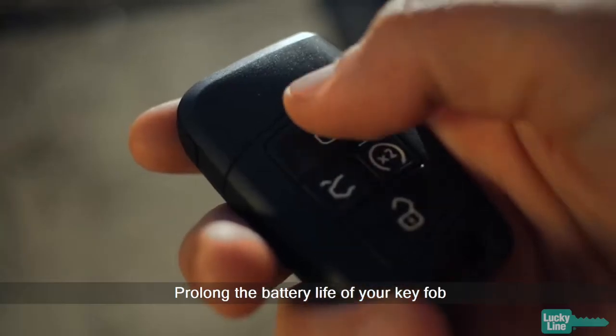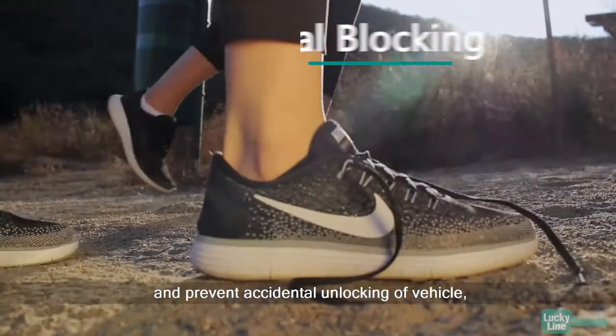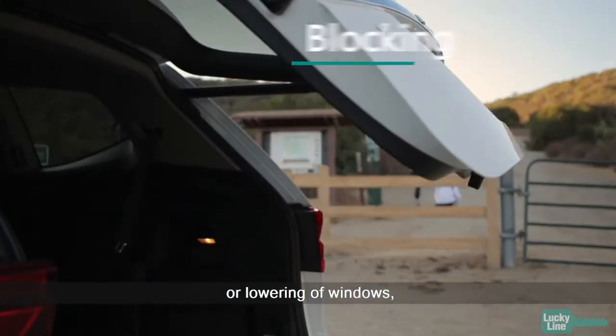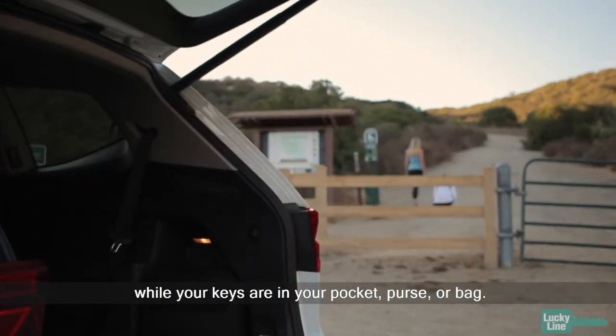Prolong the battery life of your key fob and prevent accidental unlocking of your vehicle, opening of the trunk, or lowering of windows while your keys are in your pocket, purse, or bag.